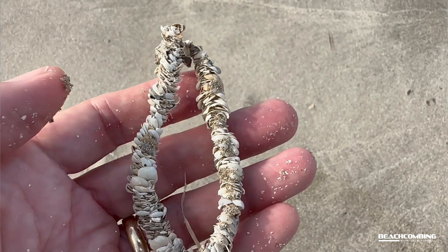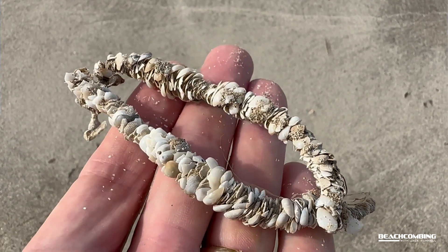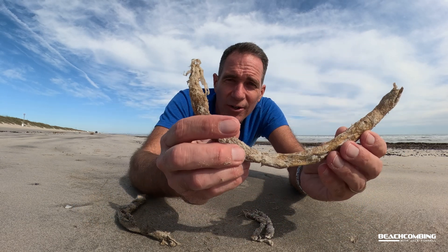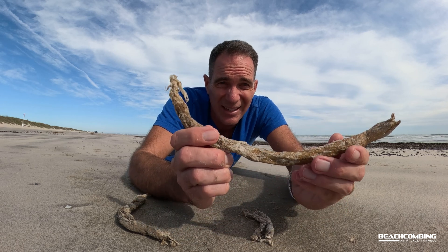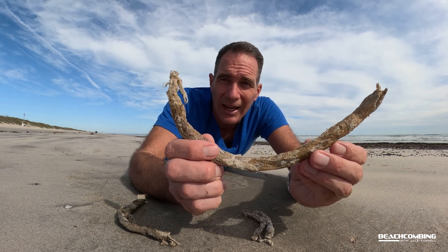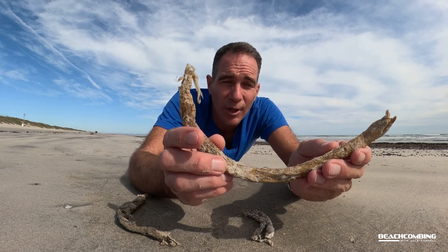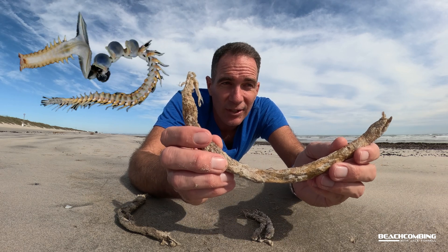These are plume worm casings, and they have shells on the outside so it looks like a straw with shells glued to it — you've probably seen those before. This other one is harder to see or to recognize; you might actually think it's a stick or something like that. It's called a parchment tube worm.